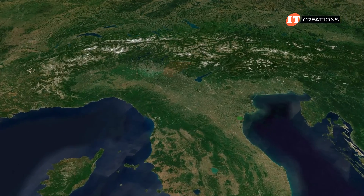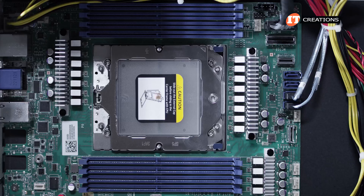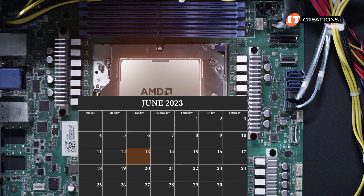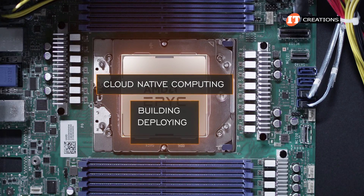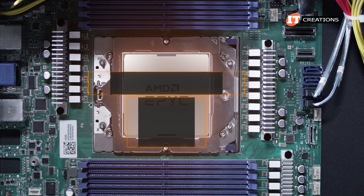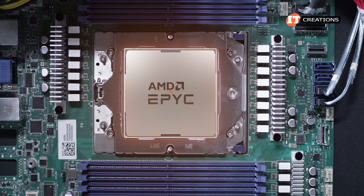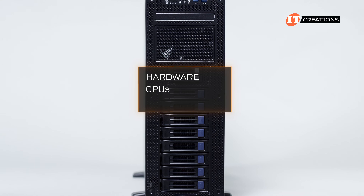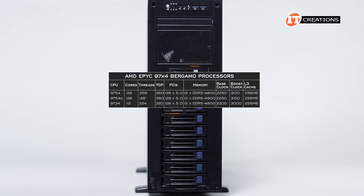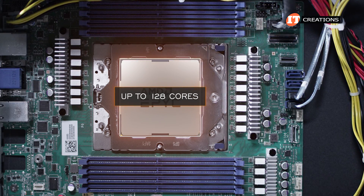Bergamo — just northeast of Milan and boasting a population of over 200,000 — is perhaps a little less known than Naples, Rome, Milan, or Genoa, and still fits in nicely with AMD's journey through Italy. The Bergamo processor, new as of June 13, 2023, is designed for cloud-native computing — a software approach to building, deploying, and managing applications in the cloud, theoretically with no time-consuming hardware provisioning. These have a product SKU in the 9004 series range and support for up to 128 cores instead of the up to 96 cores of standard Genoa.